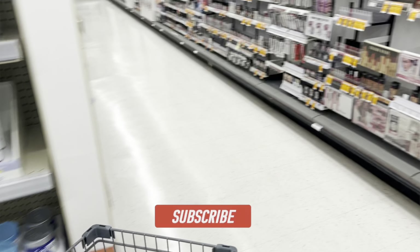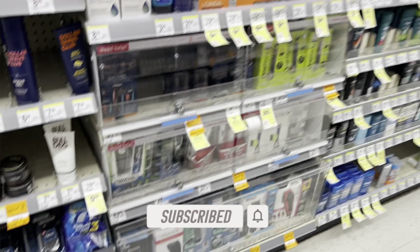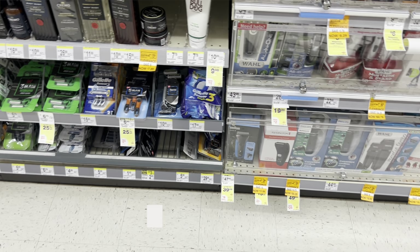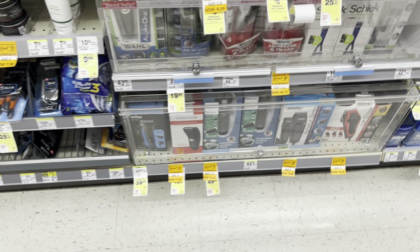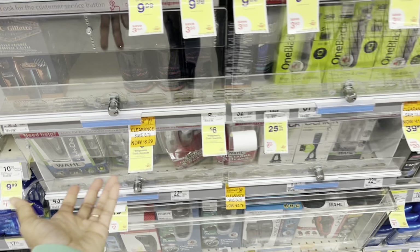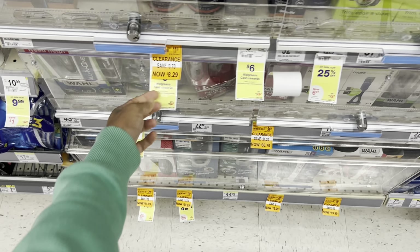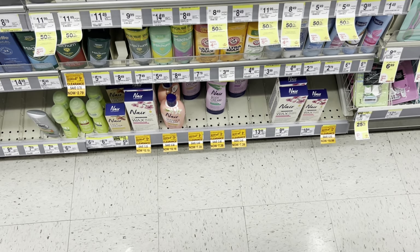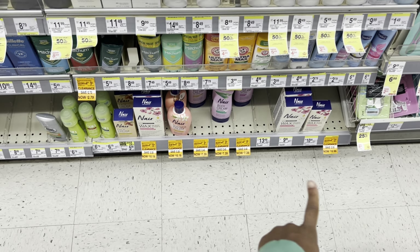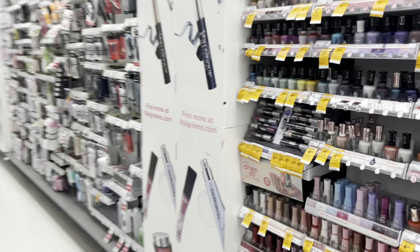Let's start back here with the body wash. The cosmetics clearance is still going strong. Let's see if anything went down in price. It could be cheaper - maybe they haven't updated the pricing, but this actually is cheaper on sale. A lot of the Nivea is on clearance, but it looks like the same pricing, though it could have gone down too.